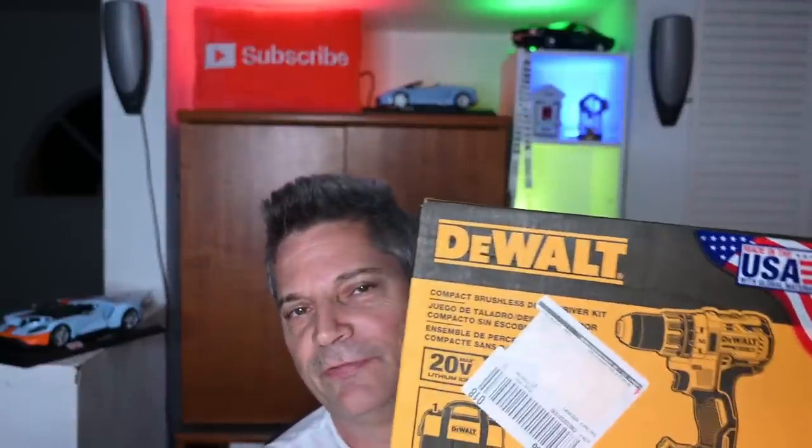Thanks to Stan the Man and also Marauder - both tipped us off within minutes of each other. This was the DCD 791 P1 kit, normally $199, which comes with a 5 amp hour battery, a brushless drill driver (not a hammer drill, just a regular drill driver), a charger, and a battery bag. The glitch worked by putting it in your shopping cart and it drops down to $149.